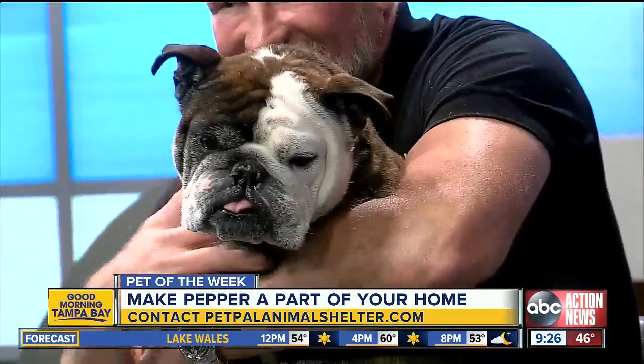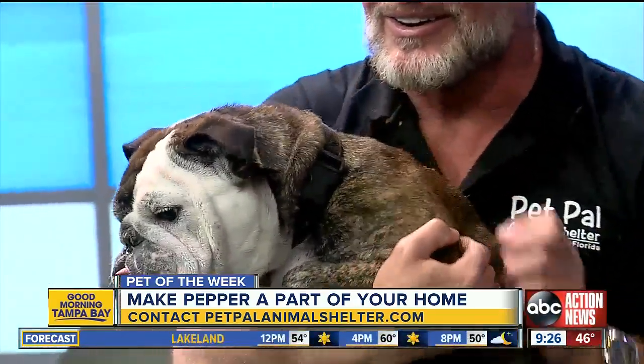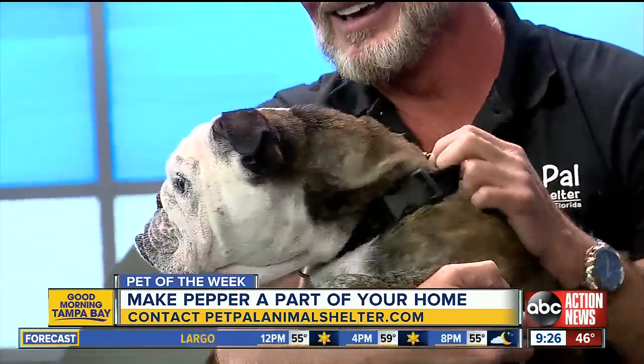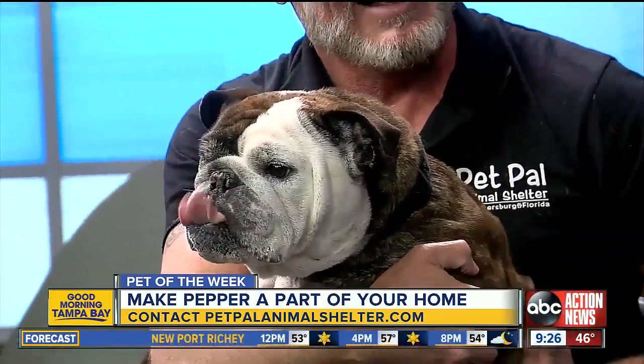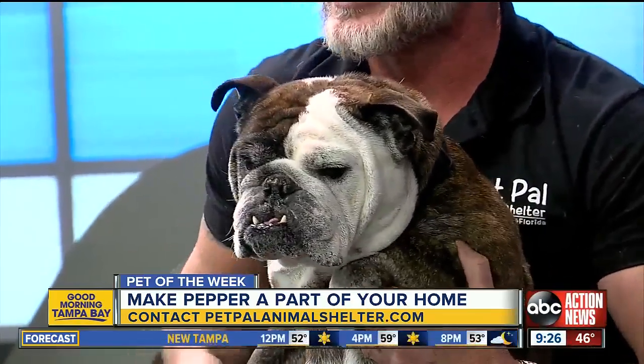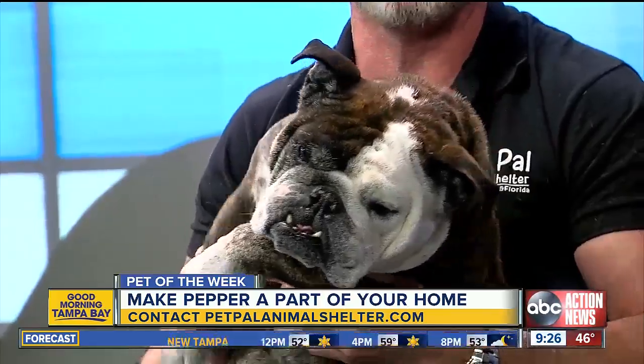And Pepper — if you want a good cuddler, how could you resist waking up to that face? Dia also has a soft spot for Bulldogs, so we both were admiring her. The information is on the bottom of your screen if you want to send in those applications — get them in quick. We have a perfect record so far in 2019, and we're proud of it. Thanks, Pepper's so cute.